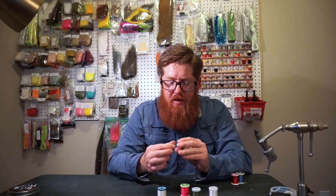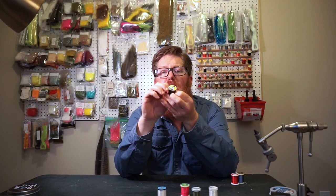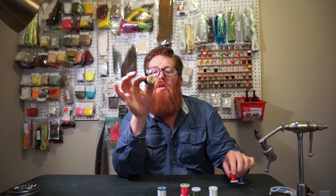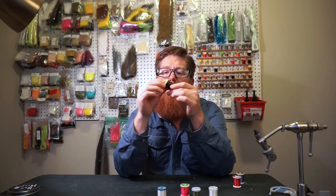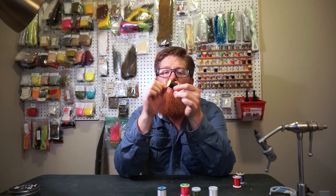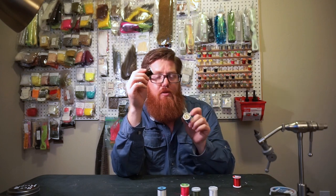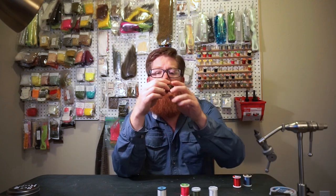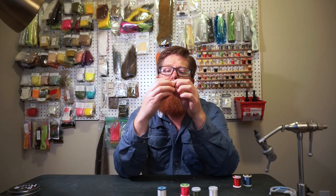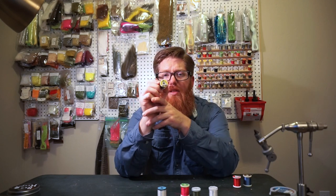Then you can step up — for streamers and smaller trout streamers, you can go to a 140 denier. This is UTC, same brand as the 70, only this is a 140, and this is also flat. It lays nice and flat, it's a little stronger, and it would be definitely stronger than the Danville's 70 denier because it is a thicker thread. But it lays nice and flat, and this is what you'd want to use for larger trout streamers.